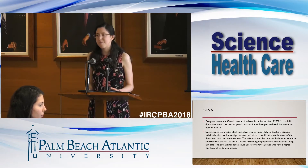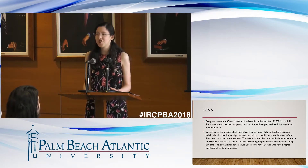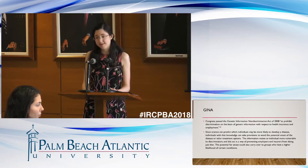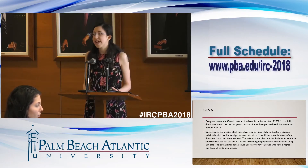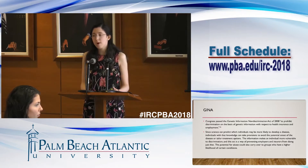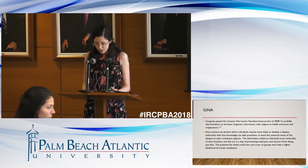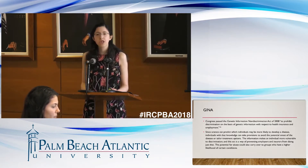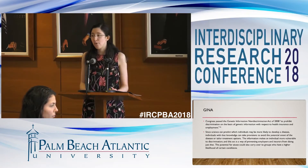Congress passed the Genetic Information Non-Discrimination Act of 2008 to prohibit discrimination on the basis of genetic information with respect to health insurance and employment. Since science can predict which individuals may be more likely to develop a disease, individuals with that knowledge can take provisions to avoid the potential onset of the disease or even tailor treatment options. The information makes an individual more vulnerable to discrimination, and this act is a way of preventing employers and insurers from doing just that. The potential for abuse could also carry over to groups who have a higher likelihood of certain conditions. Possible legislation could limit GINA even further — the question remains, does GINA go far enough?